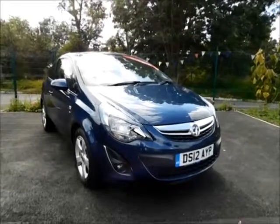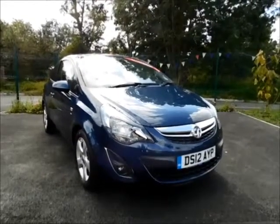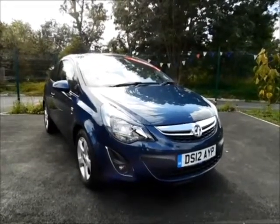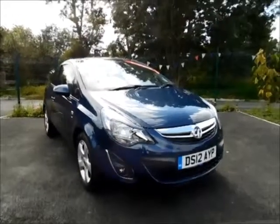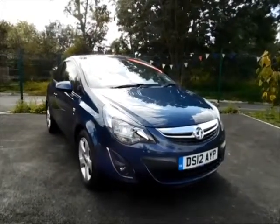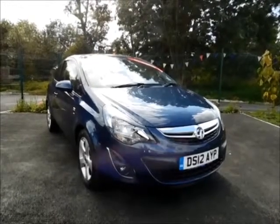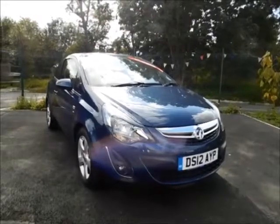Welcome to Now Vauxhall. Today we have here a Vauxhall Corsa 1.4 petrol engine fitted with a manual transmission, finished in the colour Waterworld Blue. This car was registered in March 2012 and as you can see is on a 12 plate. This car has a warranted mileage of 28,000 miles.